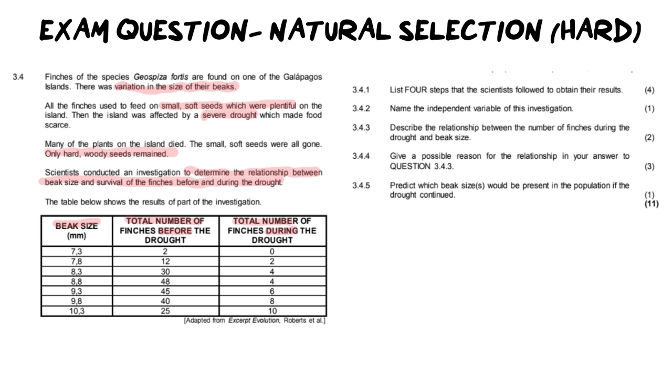Before we unpack any of the questions, remember to spend some time looking at the table and making sure we can see the trend or the relationship between beak size before and during the drought. Hopefully what we can notice is that as the size of the beak increases, the total number of finches surviving is actually increasing as the beaks get bigger. If you had a small beak, fewer finches survived — there are none left in the first category, only two out of 12 in the next, four out of 30 after that. But in the last category, the biggest beak, there were 25 in the beginning and 10 still remaining, which is a really good survival rate.